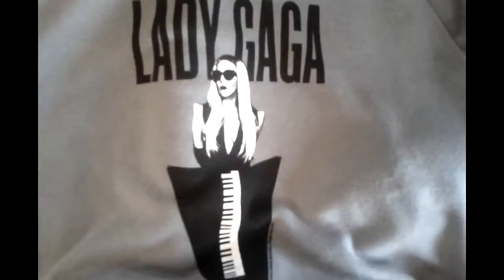So yeah, this is all my Lady Gaga shirts and jackets. Please subscribe for more videos.